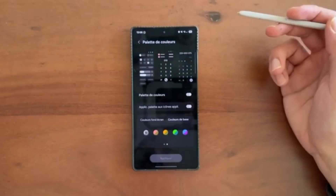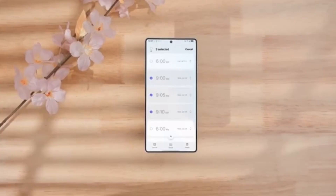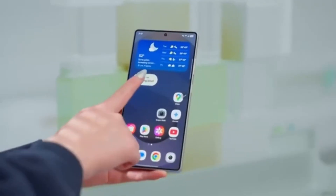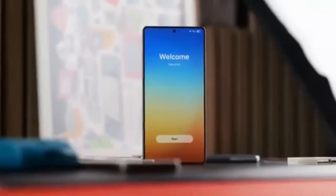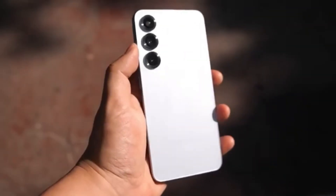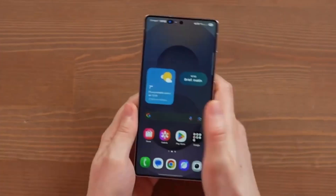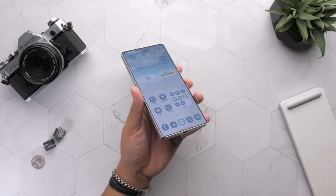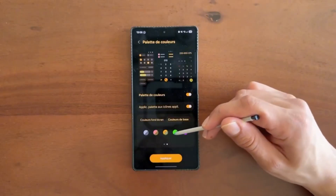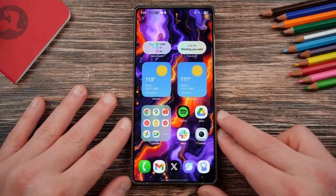For the Galaxy A series, there's a long list of devices. Some of the most notable ones include the Galaxy A56 5G, A55 5G, A54 5G, A36 5G, and A35 5G. Mid-range models like the A26 5G, A25 5G, A17 series, A16 series, and A15 5G are on the list too. Even more budget-friendly phones like the Galaxy A07, A06 5G, A06, A03 5G, A03, and other budget models will be updated.